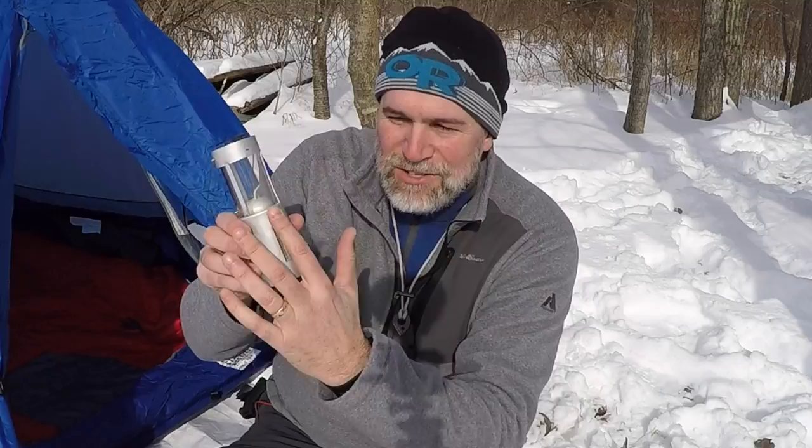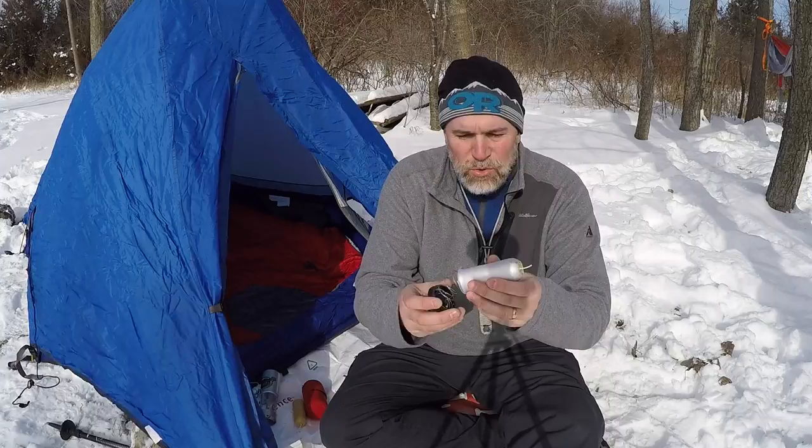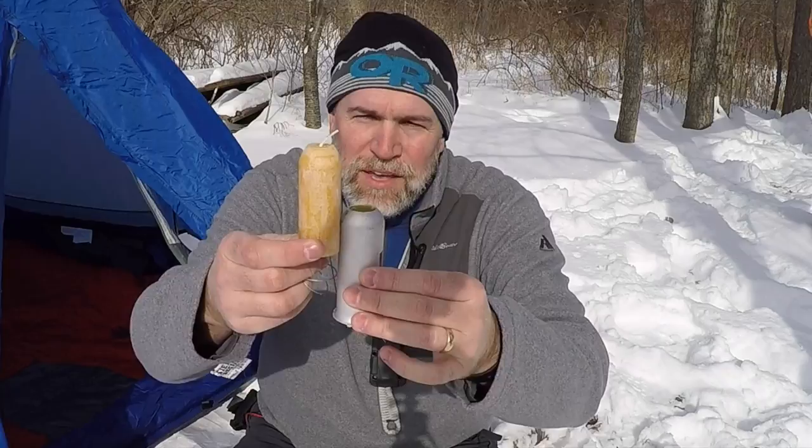You go ahead and hang this lantern inside your tent from one of the hooks up above, and then you pull this out. So now this is the inner workings. The way that it works is you spin it and you pull it off. Now you have this spring and this cap — they slowly push the candle up as it's melting. That way you're able to get about nine to 12 hours of burn time off of a candle, depending on the style of candle that you get.